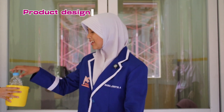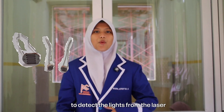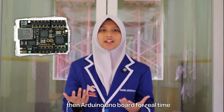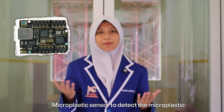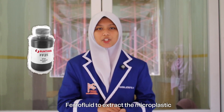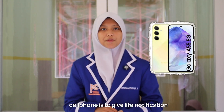To make a MIMA, we need a board for building the circuit, a laser diode for light sources, a photodiode to detect light from the laser, and wire to combine all tools together. Then an Arduino Uno board for a real-time control system with an Android app, a microplastic sensor to detect microplastics, a battery for energy, a 16x2 LCD display for visual information, a filter fluid to extract the microplastic, and a cell phone to give live notifications.